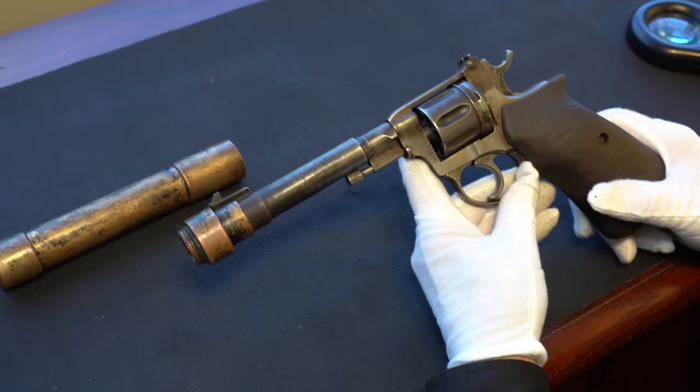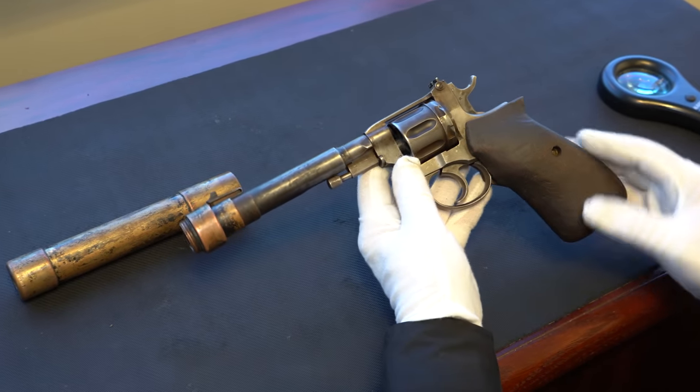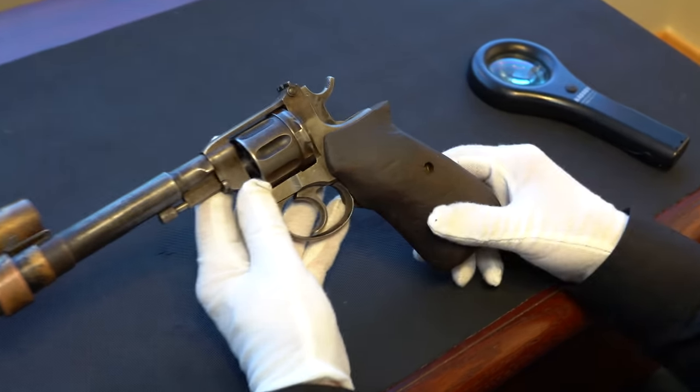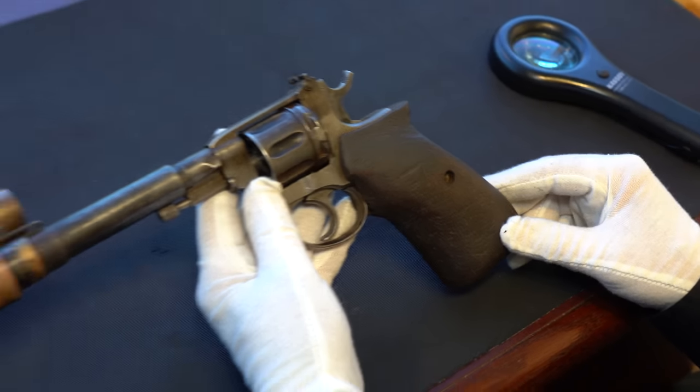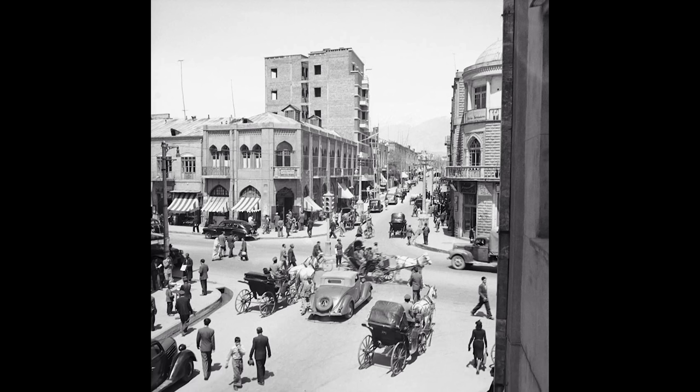It's a story about this Russian Nagant that was brought back by a US intelligence officer who was stationed in Tehran, Persia — later became Iran — but he was in Tehran during the war. Tehran during the war was a den of thieves and spies. While they claimed to be neutral, there were a lot of factions fighting for their side.